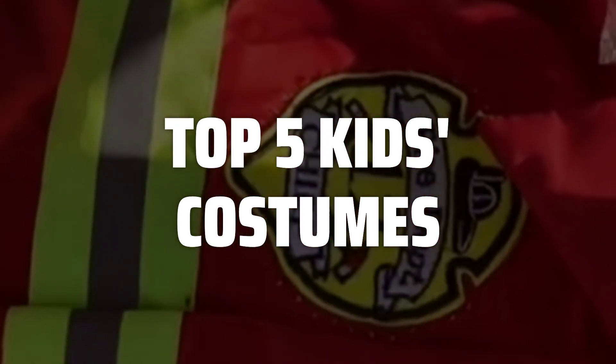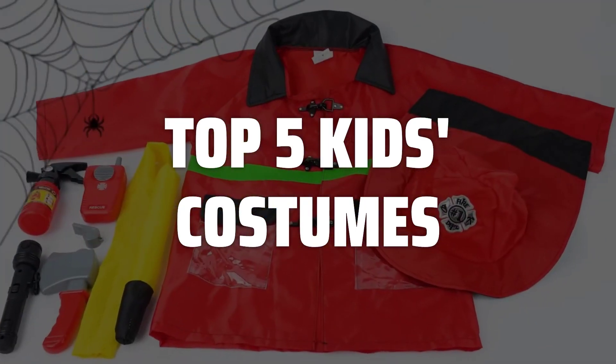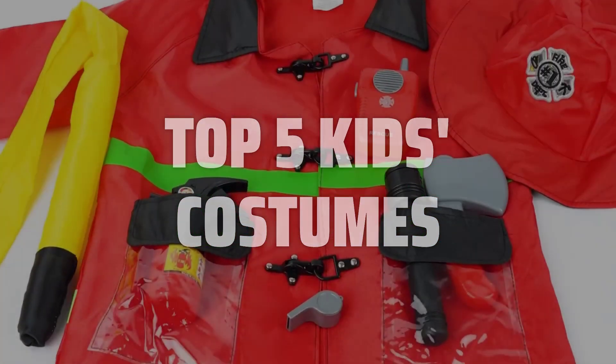To help you find the right model, we've listed the top 5 kids costumes and their key features, plus the things you need to consider to help you choose the best one for you. Links to all products mentioned in the video are in the description below.